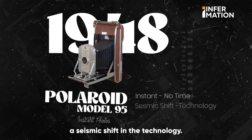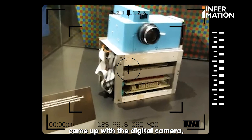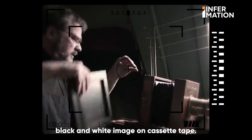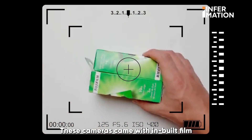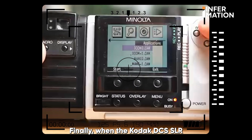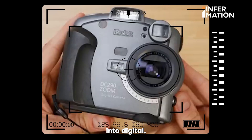The late 20th century saw a seismic shift in technology. In 1975, Kodak came up with the digital camera — a clunky beast that recorded black and white images on cassette tapes. Then came the QuickSnap, Fuji's disposable marvel, with inbuilt film. Finally, when the Kodak DCS SLR hit the market in 2000, it marked the professional leap into digital.